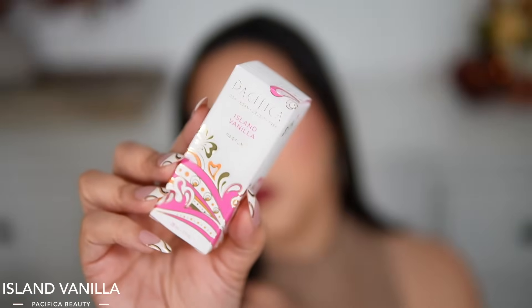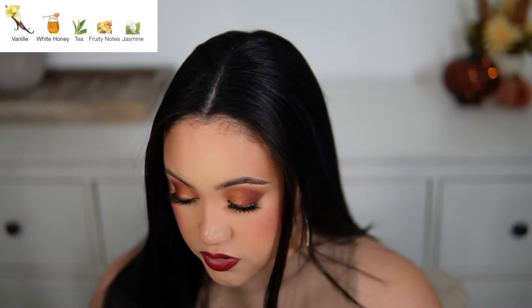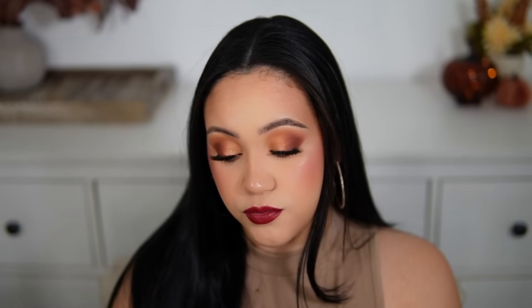Pacifica also sent me Island Vanilla. The main accords are vanilla, sweet, honey, powdery, and floral. Notes are vanilla, white honey, tea, fruity notes, and jasmine. This one is more girly to me — not as cozy as Silver Moon, a little more feminine with a bit more floral that isn't too much. It's a beautiful smooth vanilla, perfect for every day and year-round because it's not too thick or heavy. It has florals and fruity notes to round it out. Really nice, affordable, and I definitely recommend both if you're a vanilla lover.